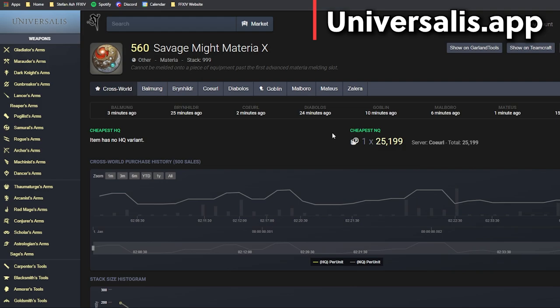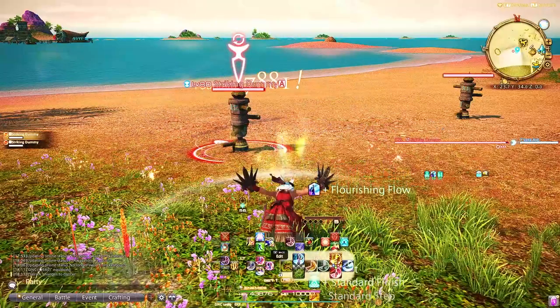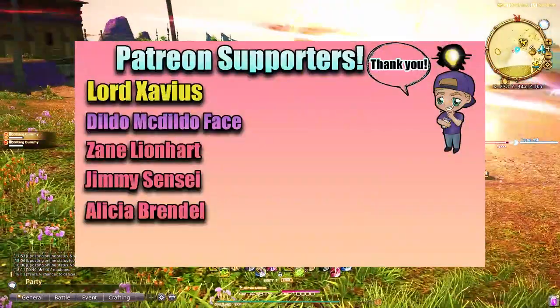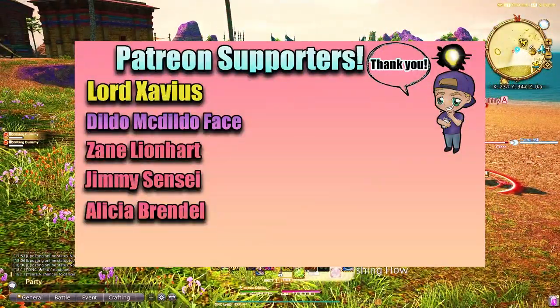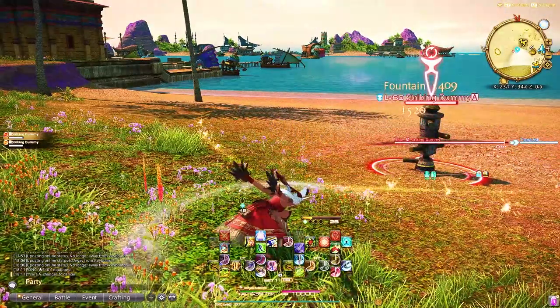Comment down below on any of the websites you like to use or how you use these — it's great to learn what other people use, and there are probably some I don't even know about yet. A humble thank you to my Patreon supporters. If you want to join my public Discord or learn how to support this channel, click the link in the bio.